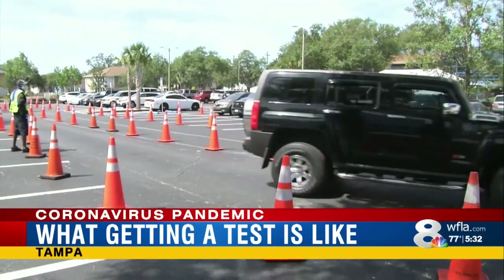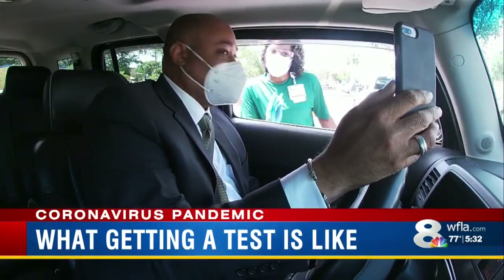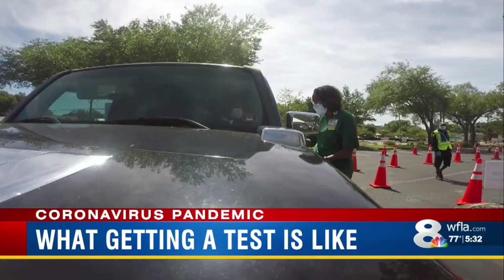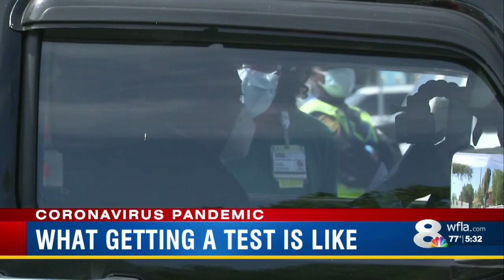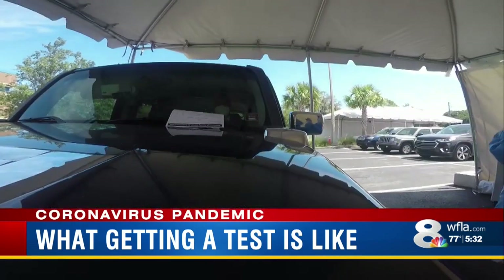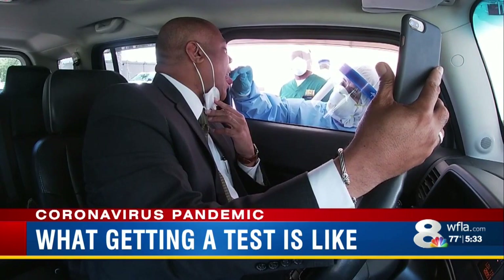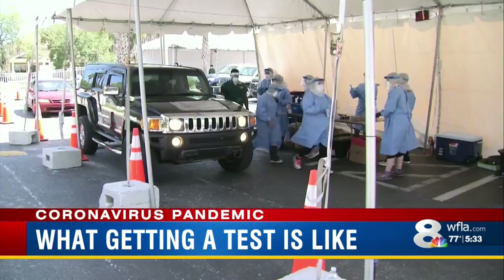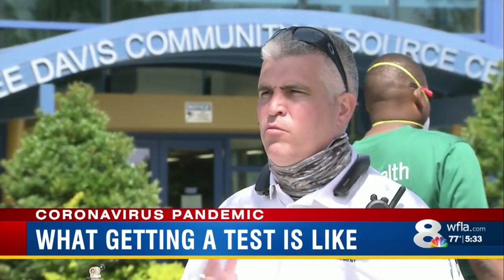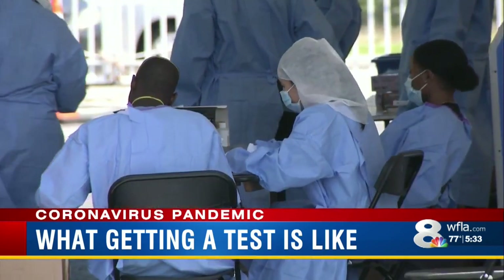At the Lee Davis Center off 22nd Avenue in Tampa, Rod took his coronavirus test and documented the entire process from beginning to end. At the first tent, he gave his information, then pulled up to a waiting crowd of nurses from USF who verified his identity and administered an oral swab for a few seconds. The average time on-site from the moment you drive up to the moment you drive out is about three and a half minutes.